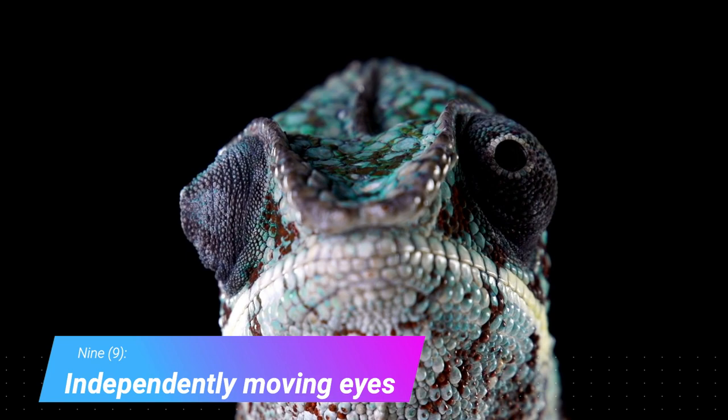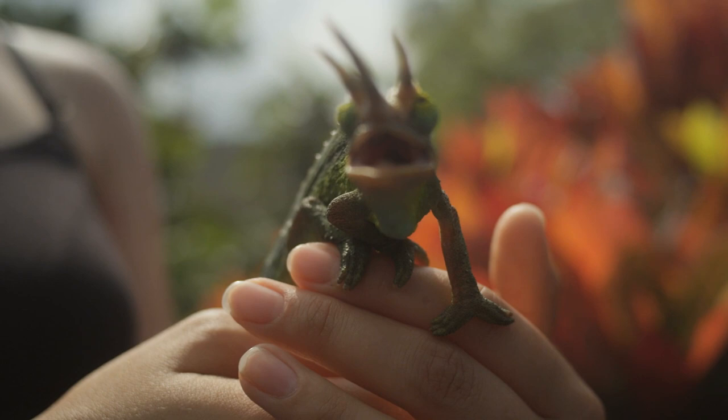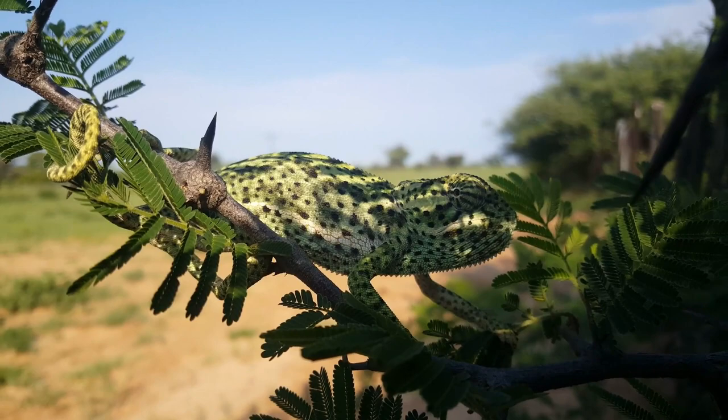Independently moving eyes. The chameleon can focus on two different things at once. The eyes have a huge range of rotation, offering 360-degree vision.